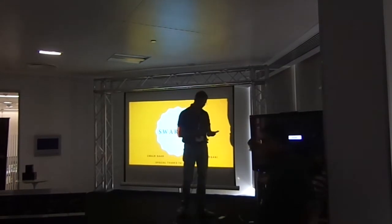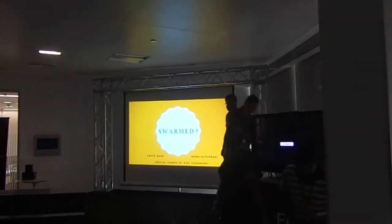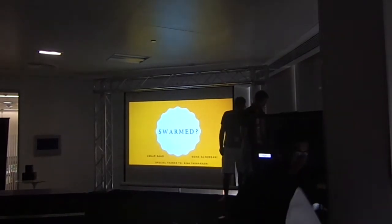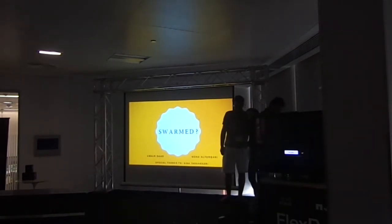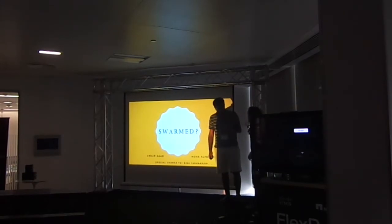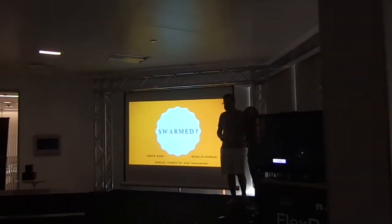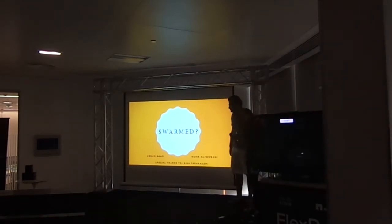Thank you very much, guys. Feel free to express yourself on the DevNet hackathon hashtag — we are monitoring it. The next team is Swarm.